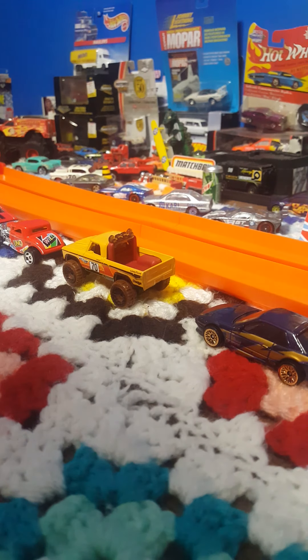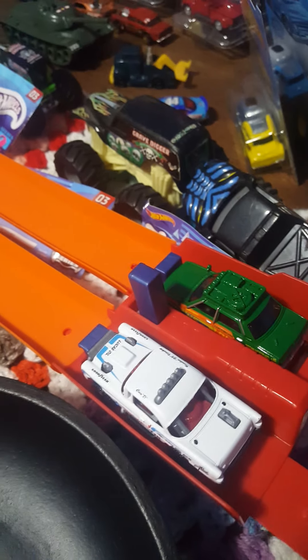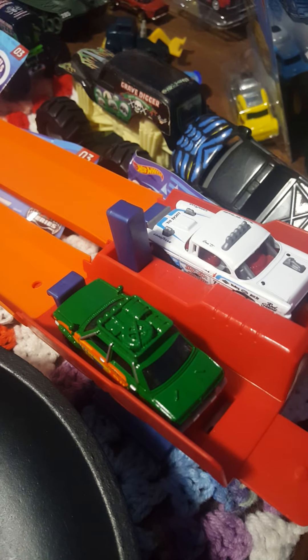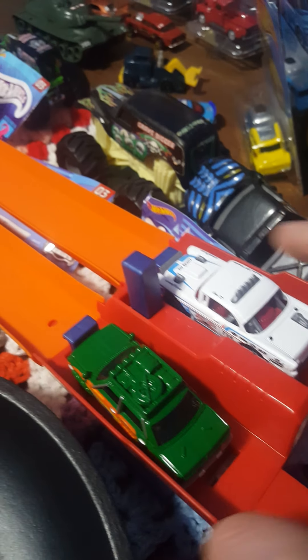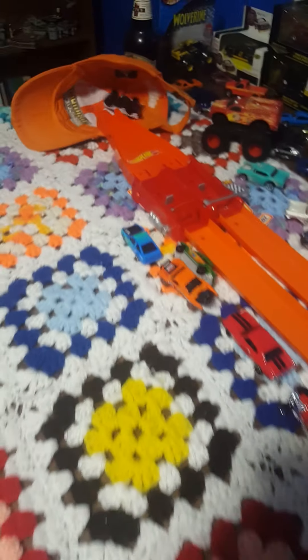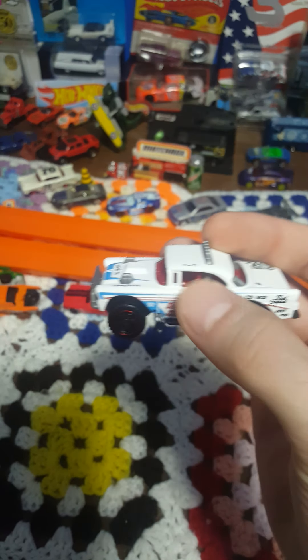My money's on the Datsun — let's see who's gonna take it. The Big Air Bel Air knocks him off! Best out of three — the Big Air Bel Air is a very swift casting, flies right down the track. And he does it again, knocks off the Datsun. Very cool casting with that matte-feeling paint job.